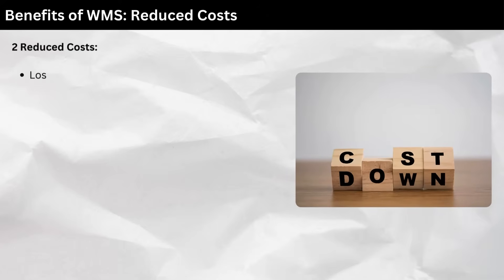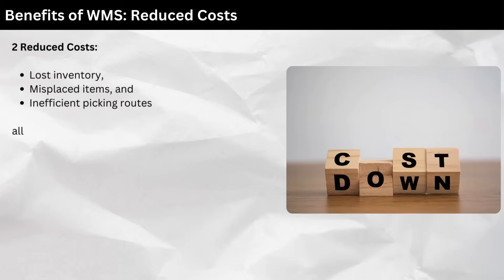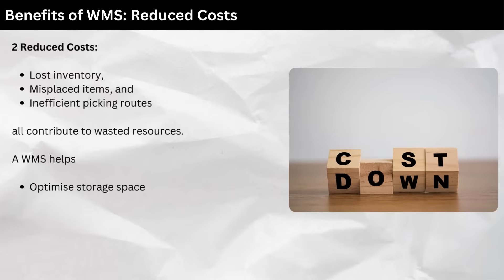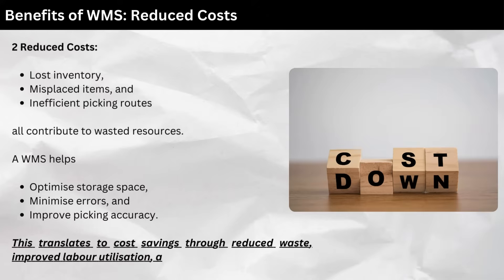Two: reduced costs. Lost inventory, misplaced items, and inefficient picking routes all contribute to wasted resources. A WMS helps optimize storage space, minimize errors, and improve picking accuracy. This translates to cost savings through reduced waste, improved labor utilization, and lower fulfillment times.